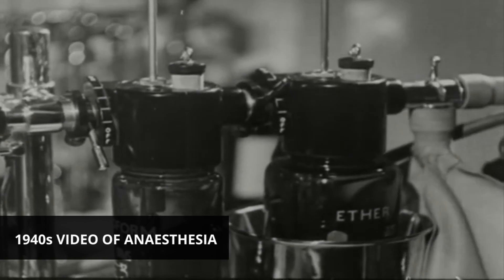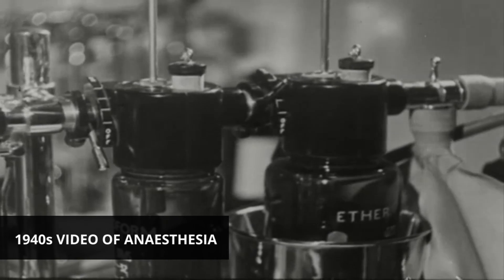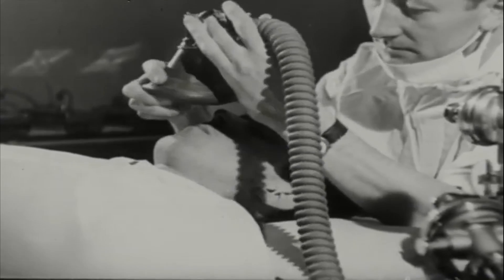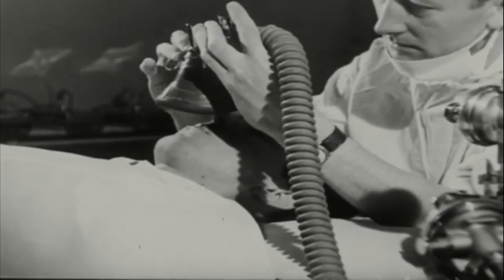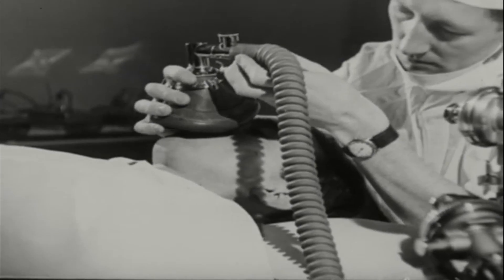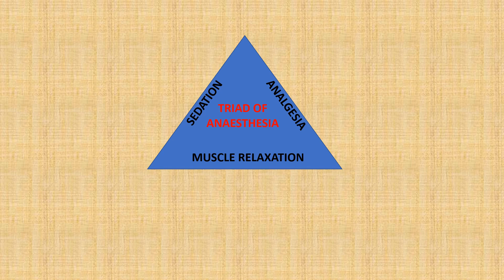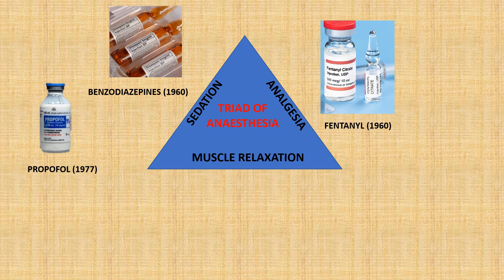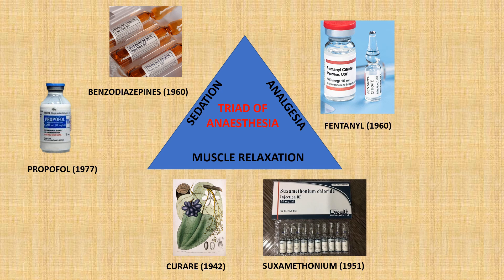Going back to general anaesthesia, the trio of nitrous oxide, ether, and chloroform remained the mainstay of the field for nearly 100 years, after which they were superseded by safer and more effective drugs, reducing the complications of surgery even further. The concept of a triangle of anaesthesia would gain prominence in the 1940s, and from then on it became standard for surgeries to use a combination of drugs. Nowadays in a typical surgery, an anaesthetist will use a strong analgesic to block any pain sensation, sedating agents that render a person unconscious, and lastly muscle relaxants, which paralyze the diaphragm and allow a ventilator to breathe for the patient.